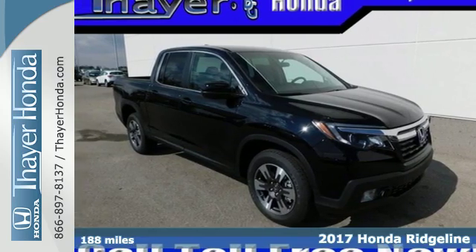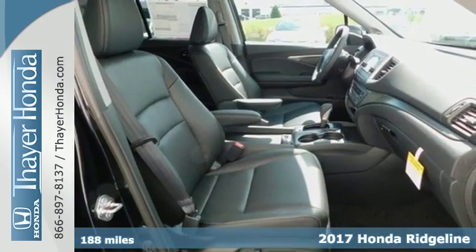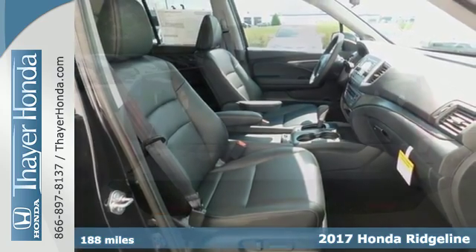It's a 2017 Honda Ridgeline. The daily grind, a trip across country, challenging terrain — through it all, this mid-sized truck delivers.